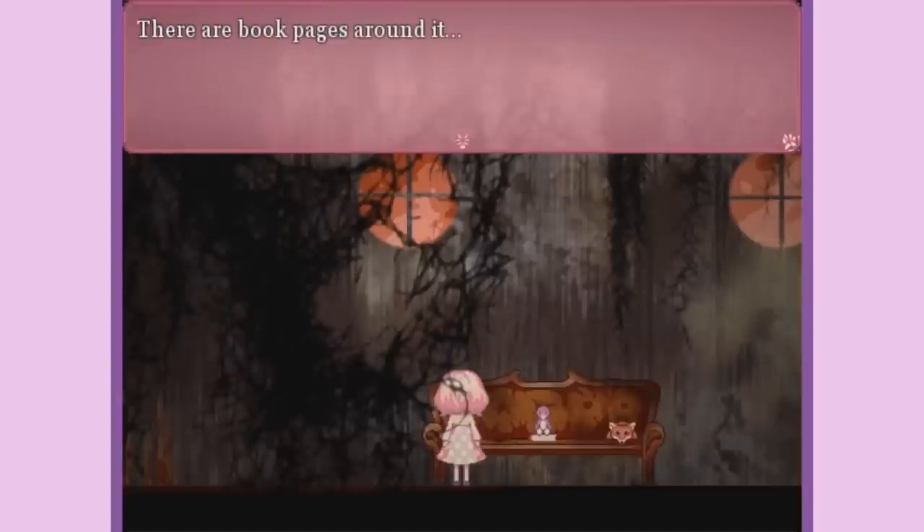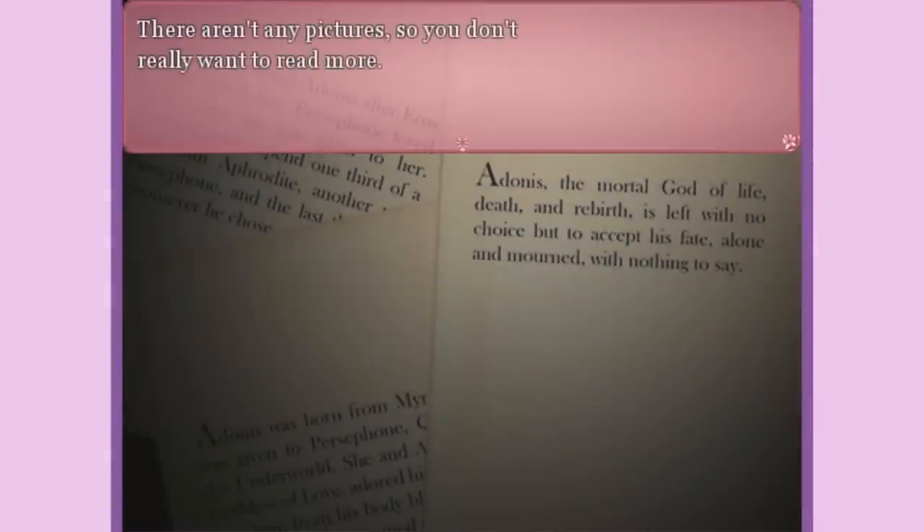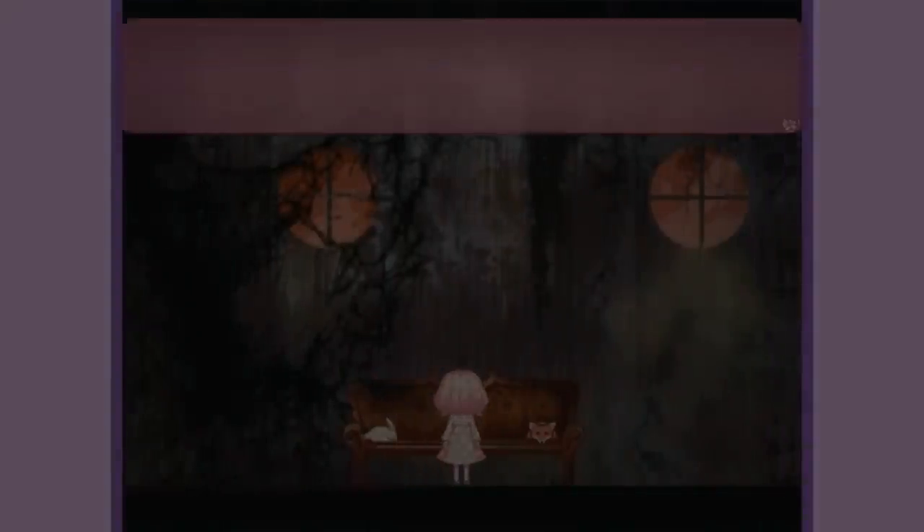So there you are — my top 10 freeware horror games. You can find the links to download them in the description. Bear in mind that these are subjective; you might have a different opinion. Anyway, thanks for watching and goodbye.